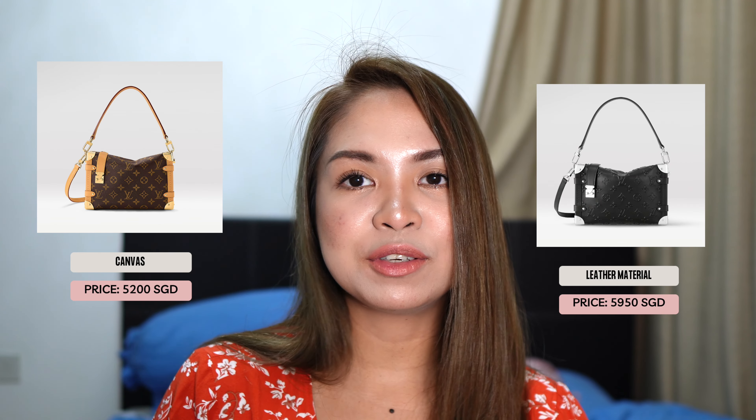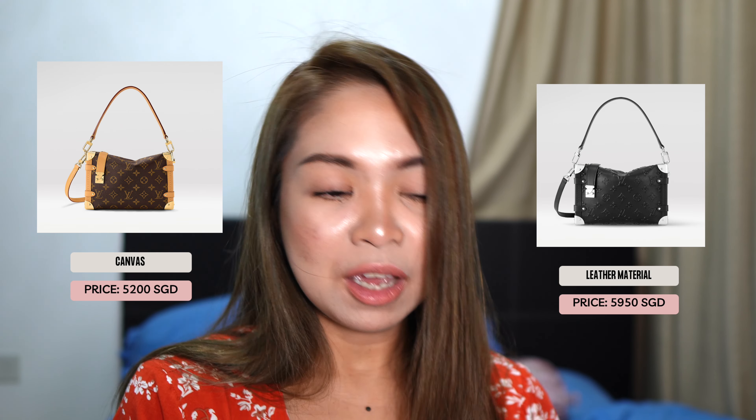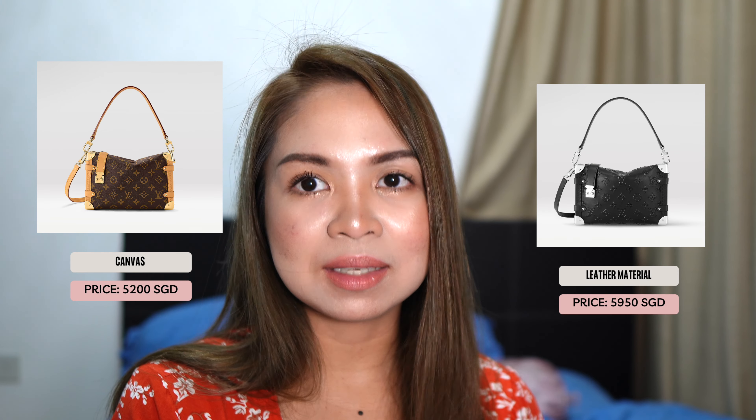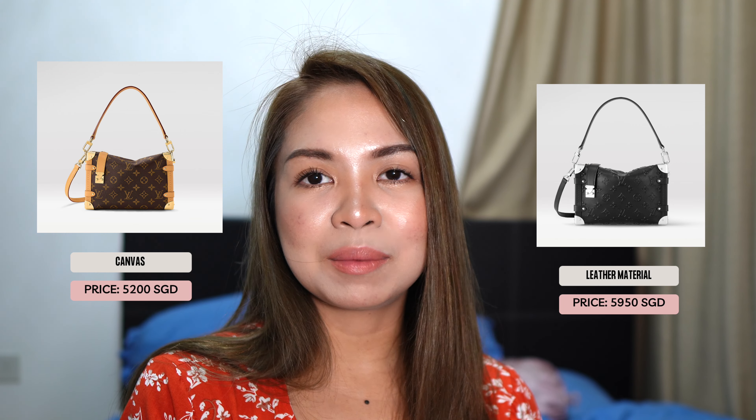The price of the canvas version is $5,200 and the leather is $5,950. The canvas price is a little high, but nowadays all bags are in that range. For a runway piece, $5,200 is okay — and for just a little more you get a leather bag, so the leather is quite worth it.